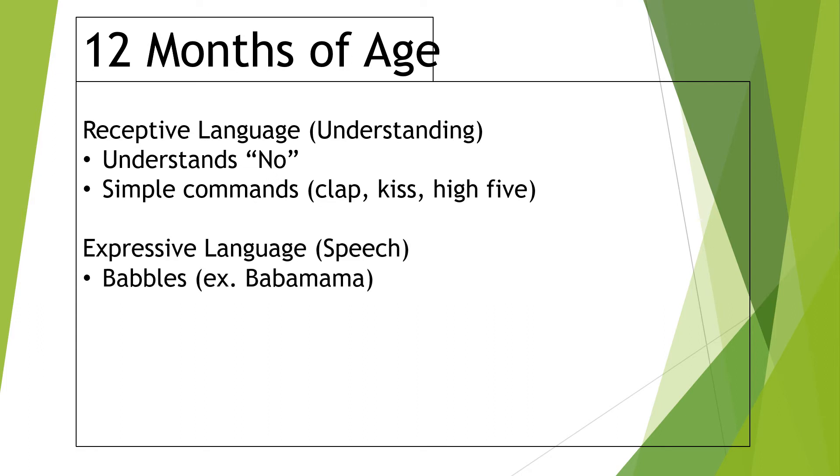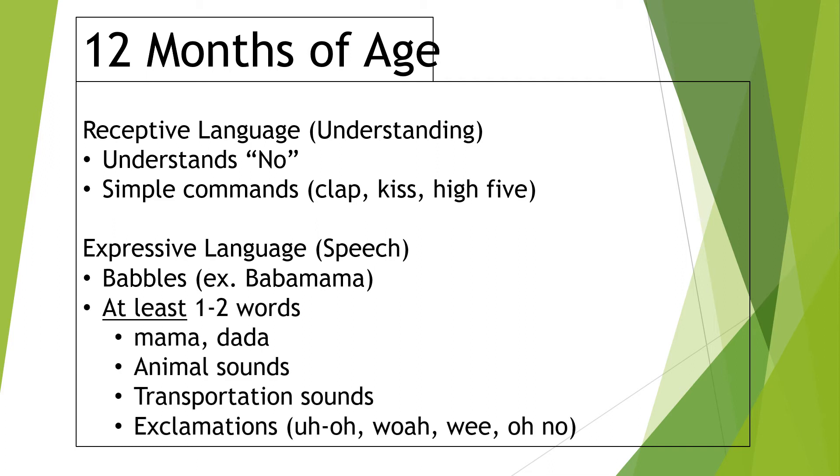As far as what a 12-month-old is saying, they should definitely be babbling — sometimes called jargon, where they're putting different sounds together to get the mouth, tongue, and lips moving in different ways. For true words, you're looking at at least one to two, though some places say up to ten. That's mama, dada, maybe baby, baba for bottle, an attempt at a pet's name or animal sounds like woof-woof or meow, choo-choo, vroom-vroom, or exclamations like uh-oh and whee. Even a consistent approximation — if bubble is always 'buh' — counts as a true word.